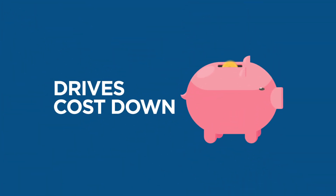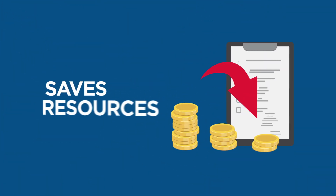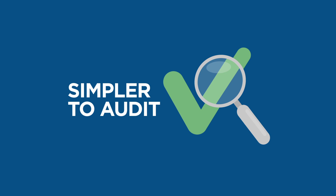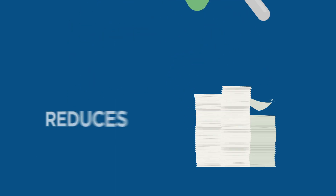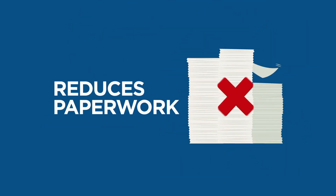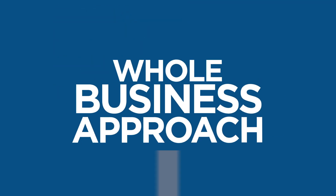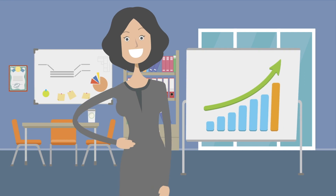An IMS simplifies processes and drives costs down. It saves resources by using similar requirements for each ISO management system. It is simpler to audit both internally and externally. It reduces paperwork and documentation by combining audit procedures. It has a whole business approach, making it easier to continually improve your management systems.